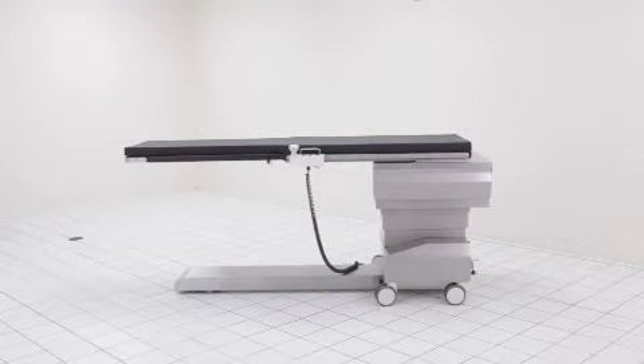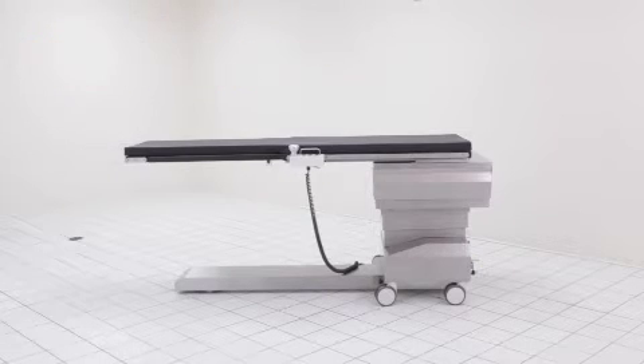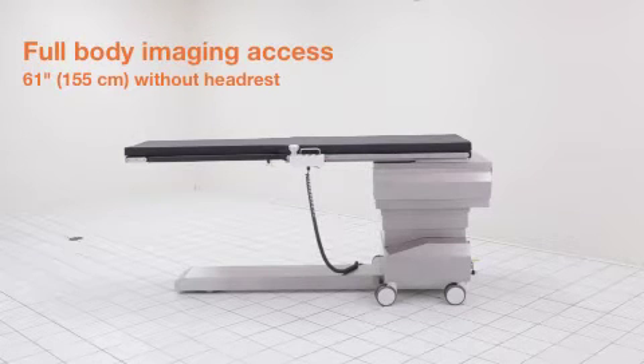Fully extended and when used with the optional headrest extension, the ISR provides 73 inches of radiolucent imaging area. Without the headrest extension attached, the ISR provides 61 inches of imaging area.